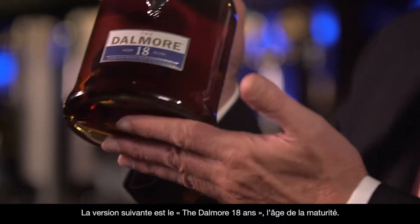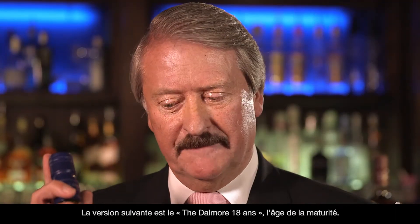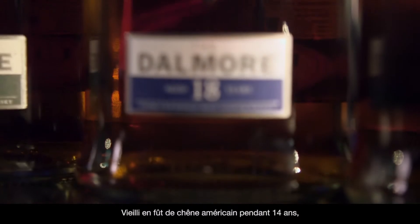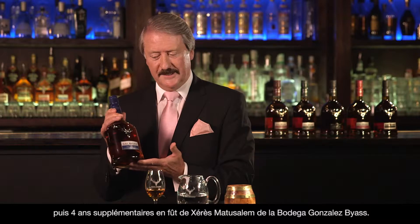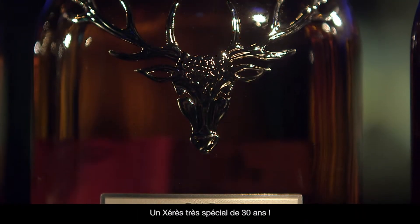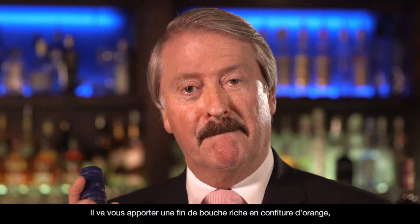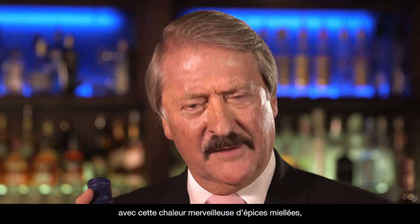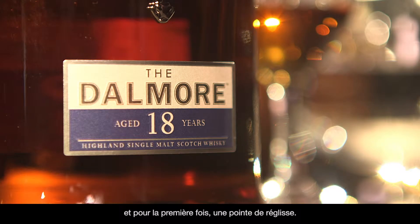The next expression is the Dalmore 18 years old. This is aged luxury. Matured in American white oak for 14 years, then we mature the rest for four years in Gonzales Baez metusulam sherry — a special sherry, 30 years old. It's going to give you a rich marmalade finish, with that lovely warmth of honey, spice, and a hint for the first time of licorice.